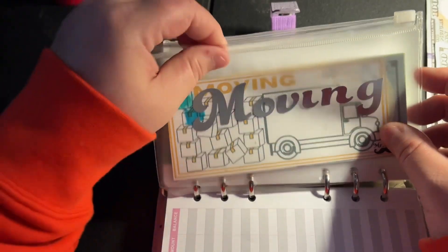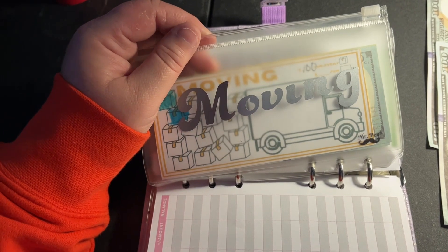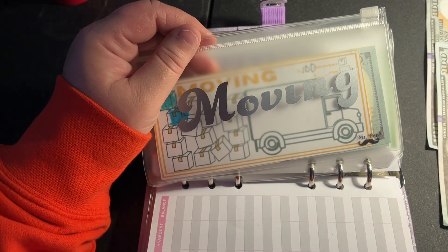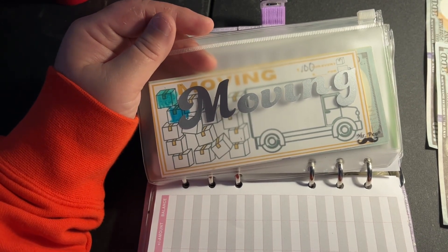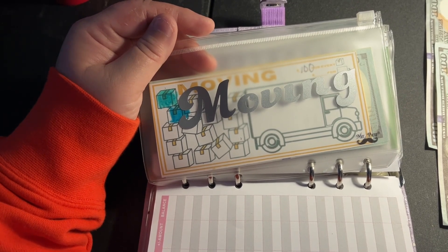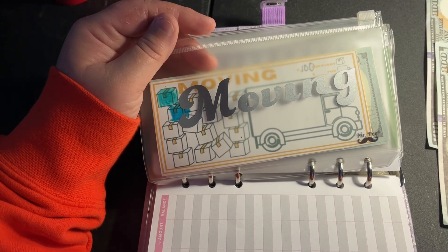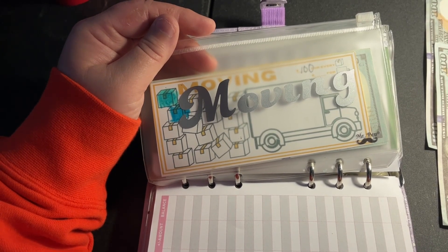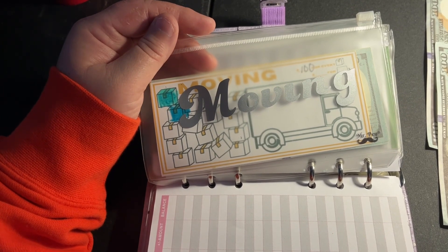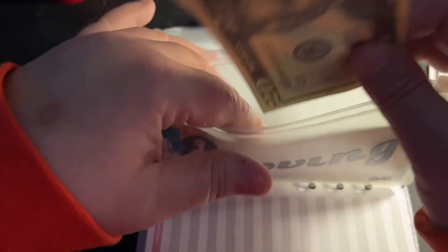Our next envelope is Moving. When we move, I want to make sure we have enough money not only to move to whatever state we choose - we are definitely moving out of Missouri - but also to pay the movers in full immediately. We will pack the boxes ourselves, but they'll load all the heavy items onto the truck. I'm very OCD about packing - things have to be packed orderly and neatly. We are putting $20 in today.